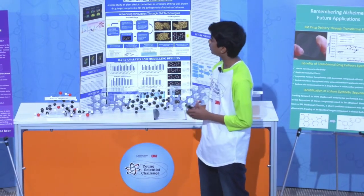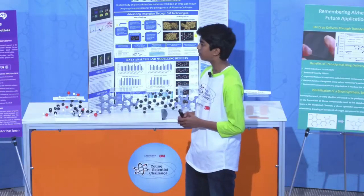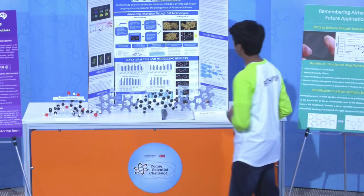With the help of a 3M drug delivery expert, I was able to create a 3M empirical model. The compounds I identified — the green and yellow — fall into the feasible region and are reasonable candidates for transdermal delivery.